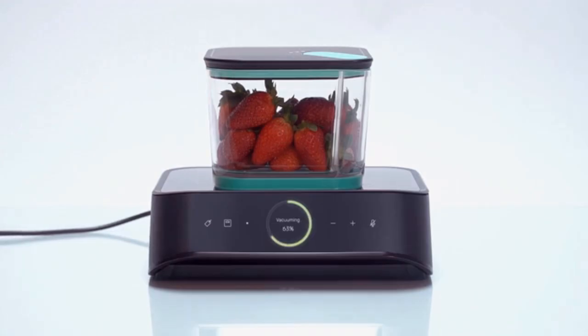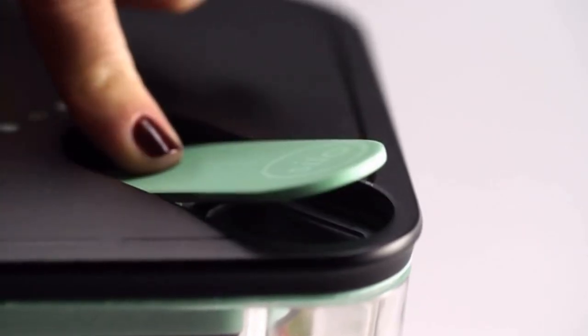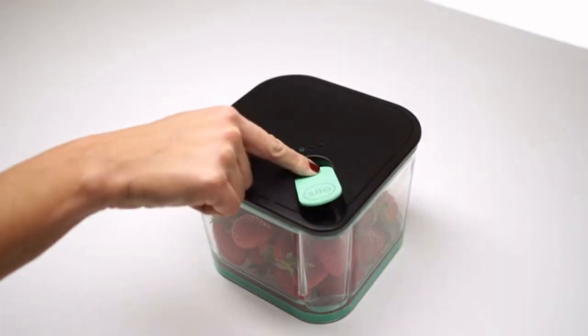With Silo, your food is vacuum sealed until you're ready to eat. Listen to this — that's air rushing back in. That's the sound of freshness.